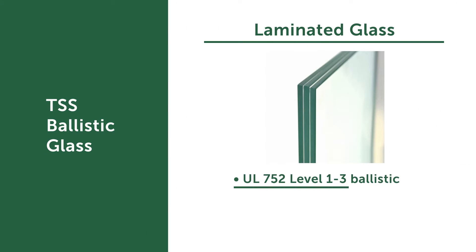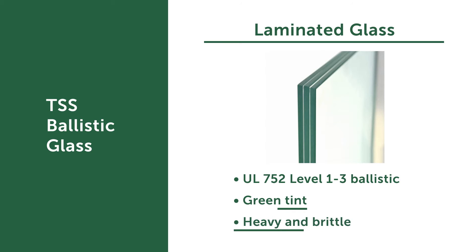The original bulletproof glass started with an all-laminated glass makeup. It ranges from levels one through three. However, it has a greenish tint, it's very brittle, it's heavy, and it's thick. So most applications in the industry today are at level one and used for an exterior drive-up bank window.